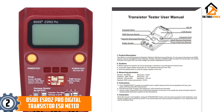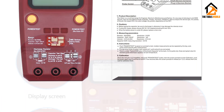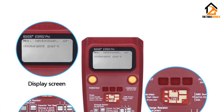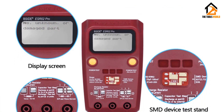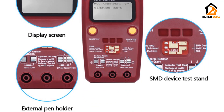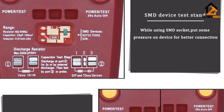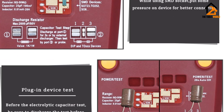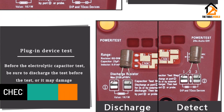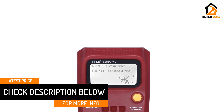At number two, we have the B-Side ESR-02 Pro digital transistor ESR meter. B-Side is a comparatively smaller and fairly new brand of ESR meters, which you can consider if you want something functional and practical without paying a premium. This B-Side ESR-02 Pro meter is one of the best value-for-money options available in the market thanks to its included features. It comes with a large LCD display, and the best thing about this ESR meter is its automatic identification capability.